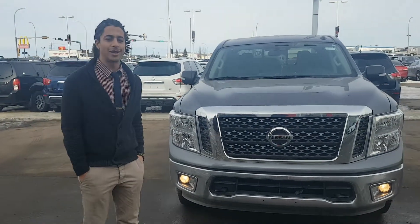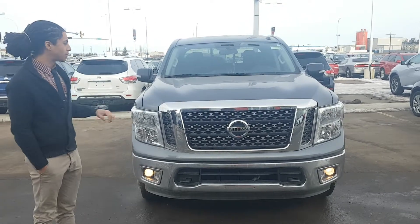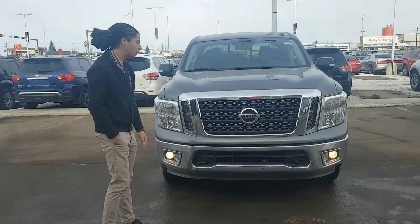Hey there Lisa, Jared from LA Nissan here. Behind me I have one of our beautiful SV Titan crew cabs — this is the grey one that we got priced out for you.